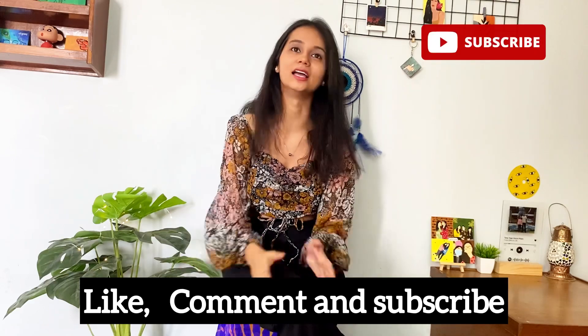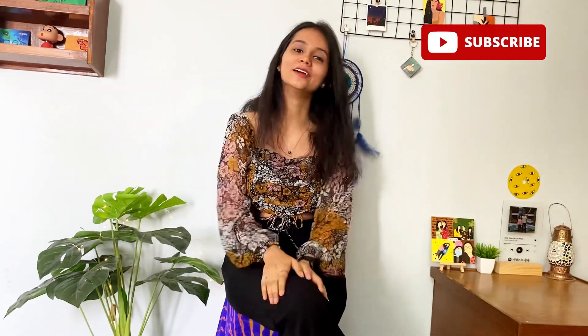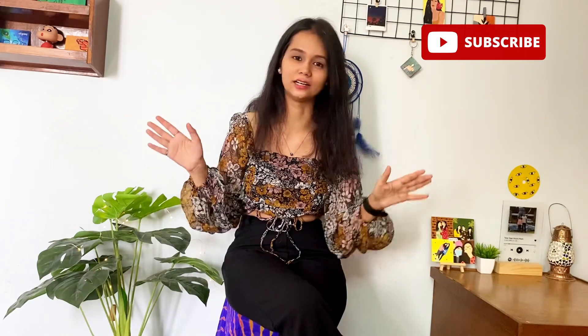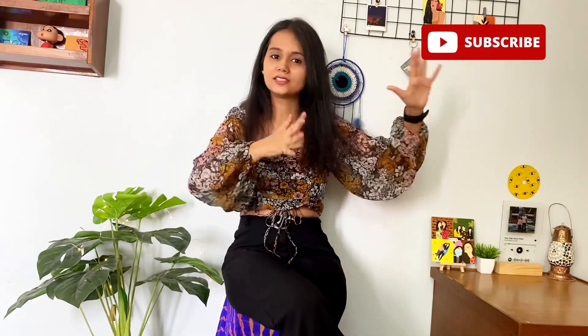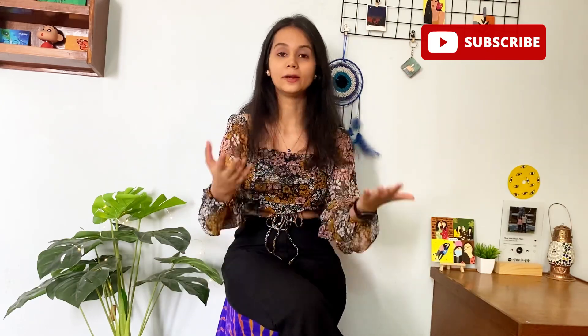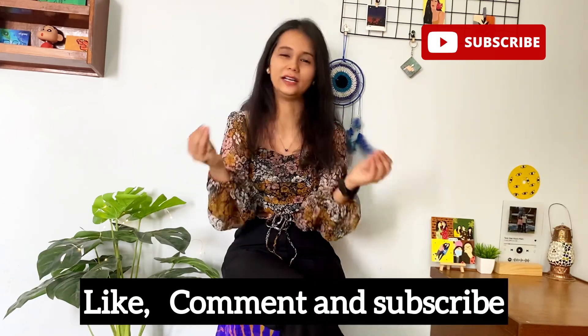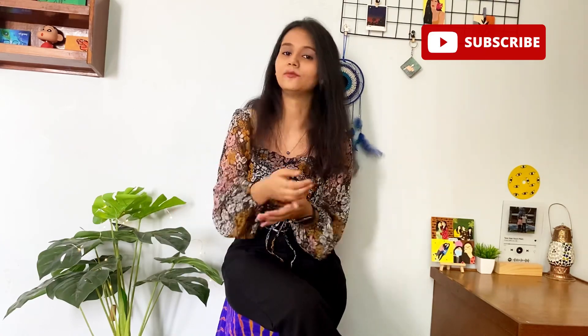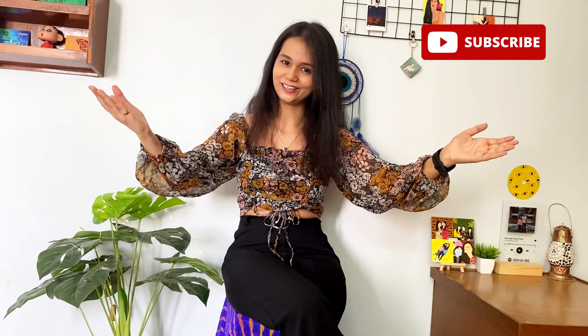Hey guys, welcome and welcome back to my YouTube channel! Today's video is going to be special because this is my small room tour. I did a poll on Instagram and around 94% voted that I should do a room tour, so here I am. This is a very fancy room decor with small ideas you can easily implement. Being an artist, you will see many paintings in different sizes, and if you like them and want to buy them, you can reach out to me on Instagram or YouTube comments. Let's start the room tour!